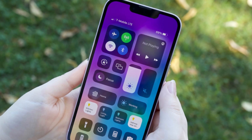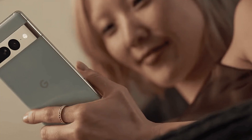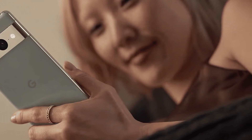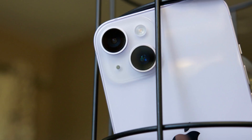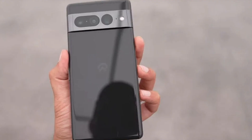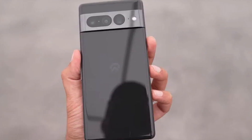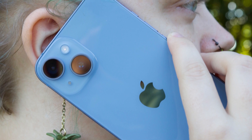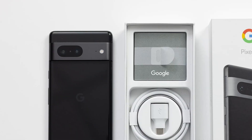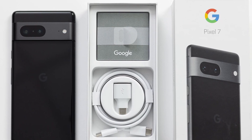Moving on to displays, the Pixel 7 sports a 6.3-inch AMOLED panel capable of supporting a 90Hz refresh rate. It also packs 2400x1080 pixels, making for 416 pixels per inch (PPI). As for the iPhone 14, its 6.1-inch Super Retina XDR OLED screen bests the Pixel in terms of resolution at 2532x1170 pixels. Unfortunately, it has a refresh rate of only 60Hz, which deprives it of the smoothness and fluidity in scrolling and animations enjoyed by Google's device. As such, the Pixel wins this round by a narrow but not insignificant margin.